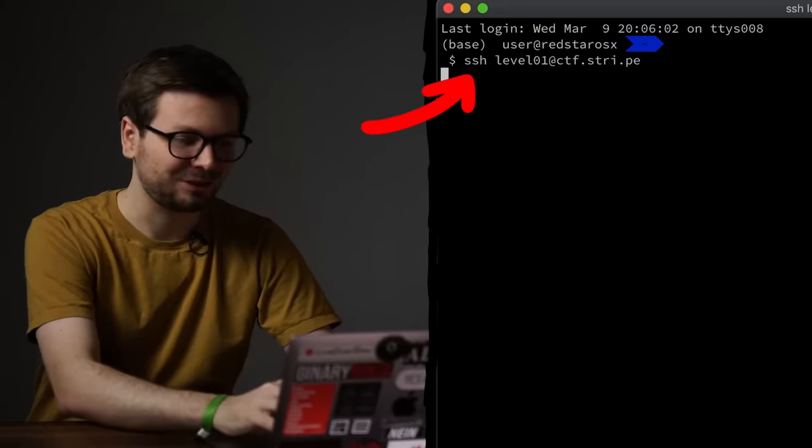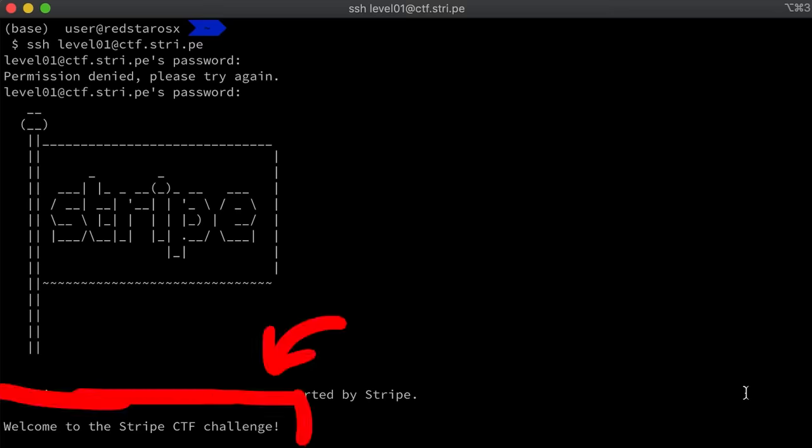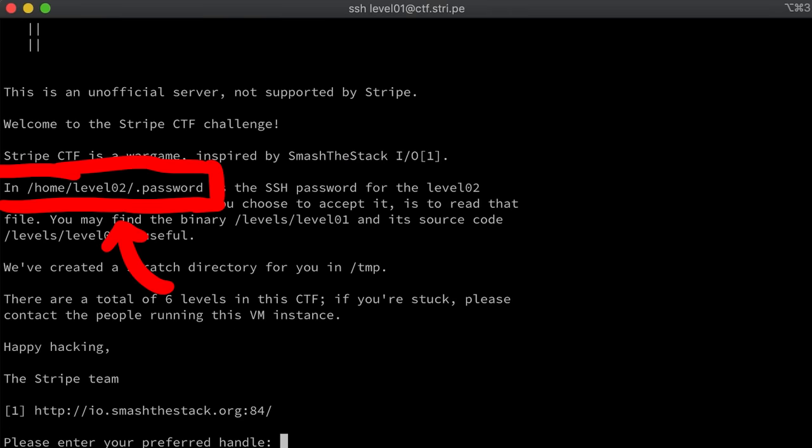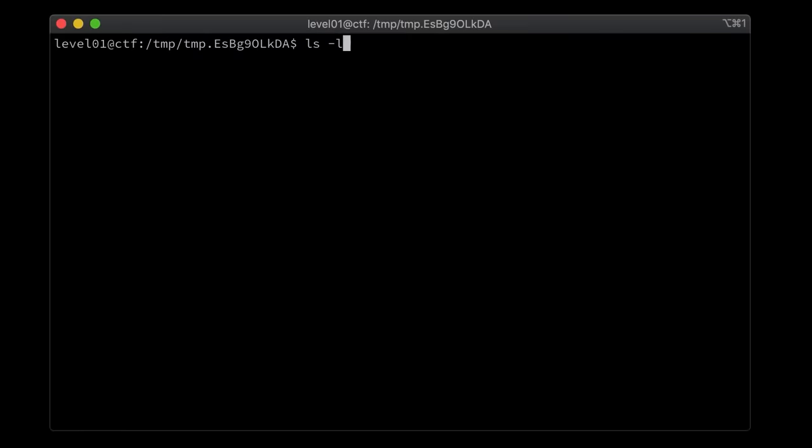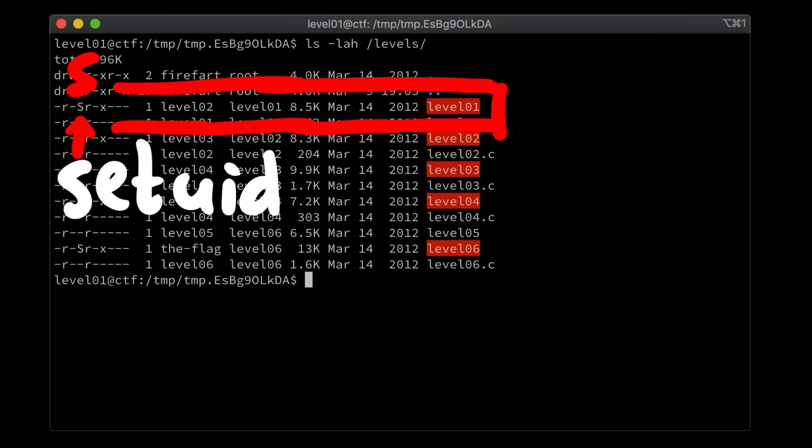SSH-ing into level 1, welcome to stripectf. In the home folder of the level 2 user we can find the password for level 2, but our level 1 user doesn't have access. We need to exploit the level 1 program. I believe this was the first time I really learned about Linux privileges — specifically around setuid — that the program level 1 is running with the privileges of level 2, so exploiting it gives us access to level 2.